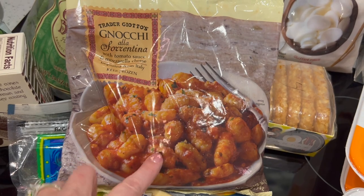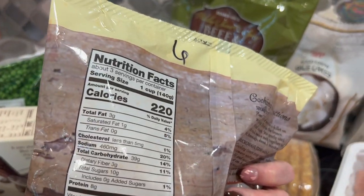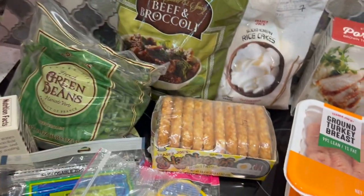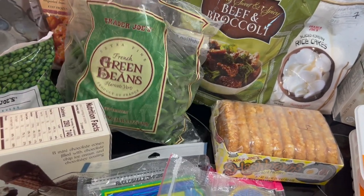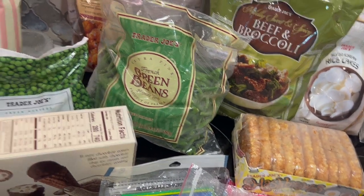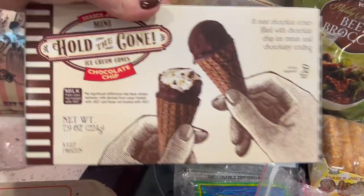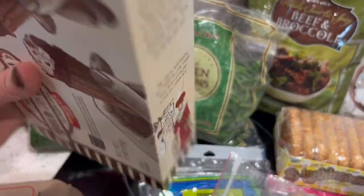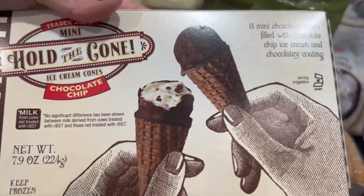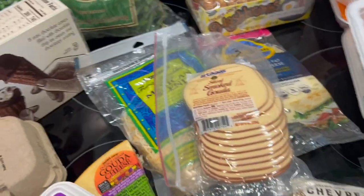I always get the gnocchi with tomato sauce — it's wonderful with grilled chicken breast and a side salad, six points per cup with three servings in the bag. We just split it — perfect amount. Some frozen green beans, great in the air fryer with parmesan cheese, zero points on their own. Also frozen peas, great to add to various recipes. And these little ice cream cones — five points each, the chocolate chip ones really surprised me with how good they are.